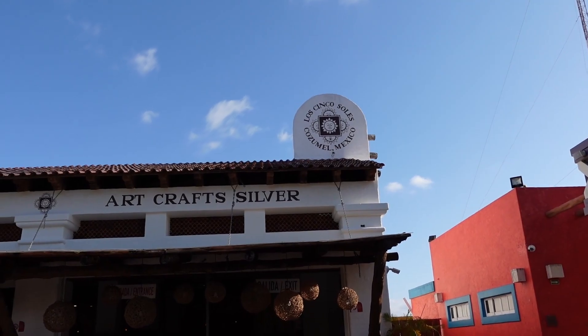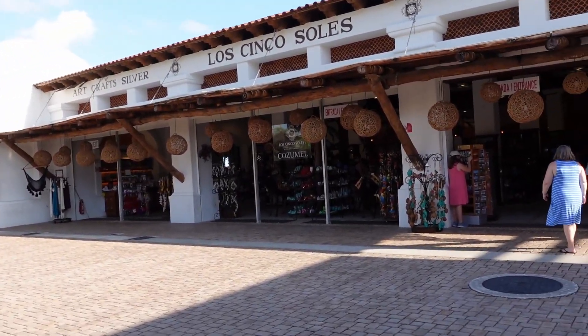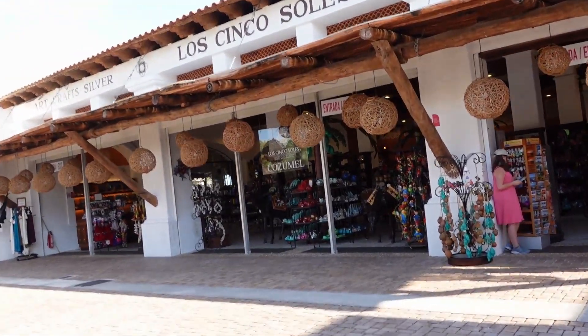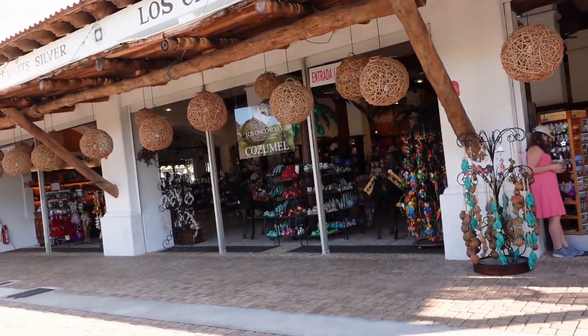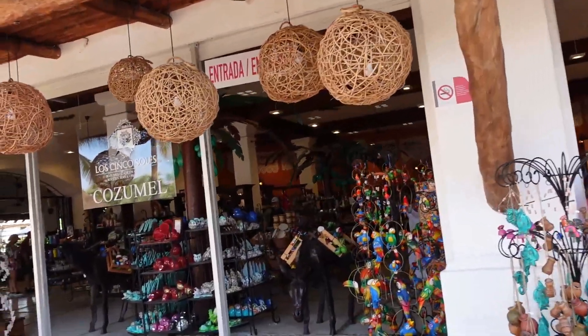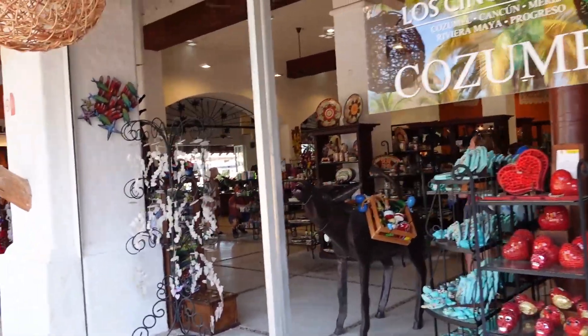So you want to see inside some of the stores? We're going to take you right inside this one here and show you some of the things that you can buy. Now keep in mind this is a Carnival port and everything that's in here is going to be a little more expensive than what you would find outside the port.